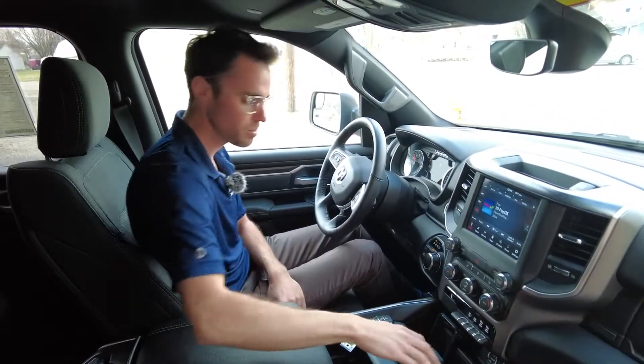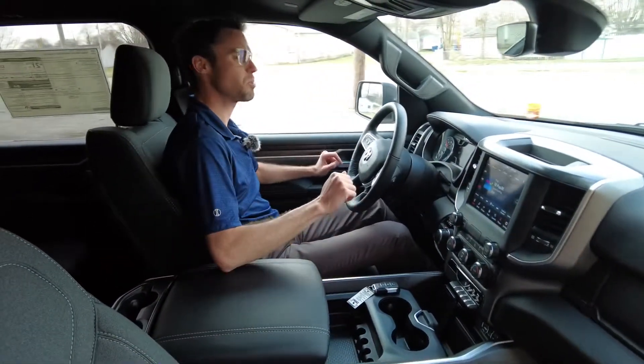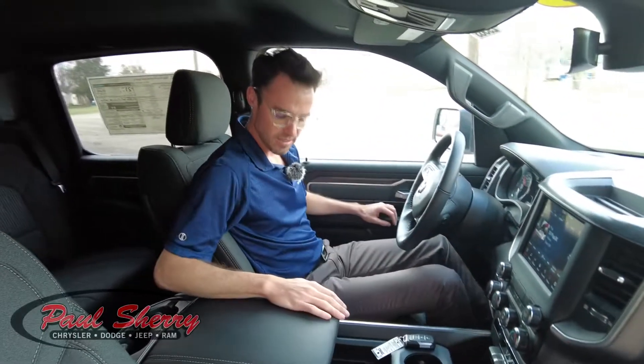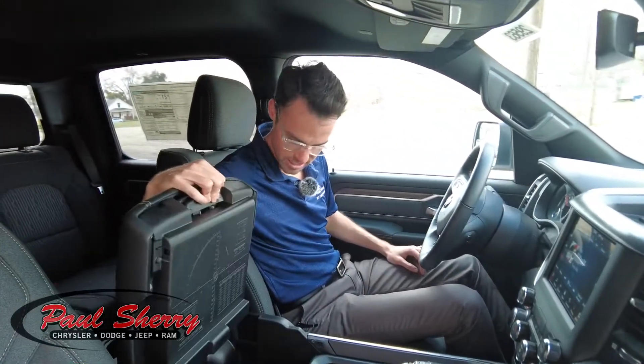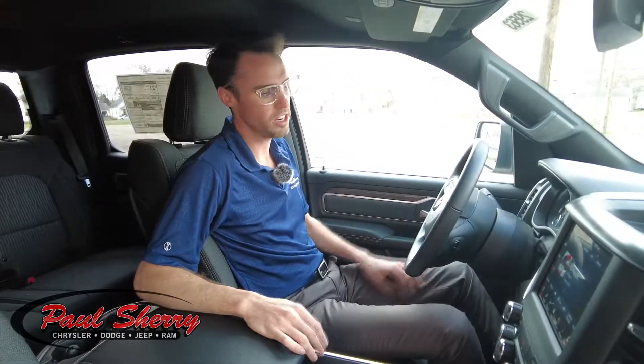You can fit up to two phones up here, plus a couple of beverage holders and a change holder. There's nice soft touch on everything you touch — I always pay particular attention to where my elbows hit, and if it's really hard I start to notice that. This one just is not — soft touch here and definitely soft touch over here.